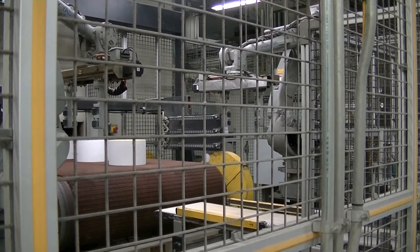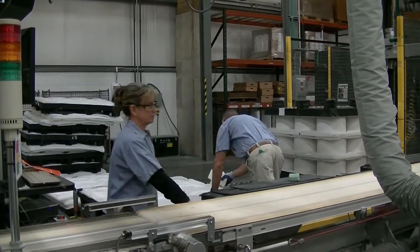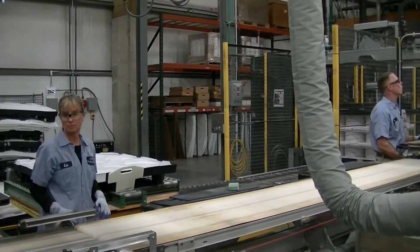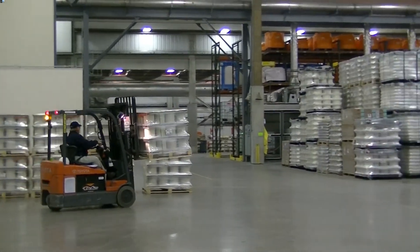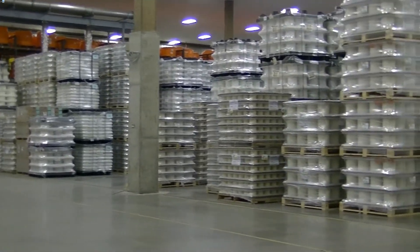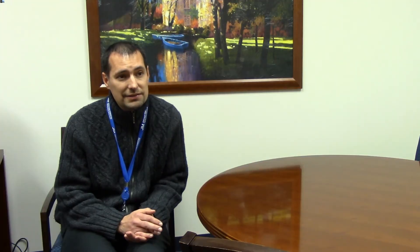We supply catalytic converters primarily for diesel engines, which allow vehicle manufacturers to meet regulatory requirements. There is a diesel oxidation catalyst, which is used to remove carbon monoxide and hydrocarbons, and reduce particulate matter by about 50%. Every year, Johnson & Mathey is able to reduce the amount of pollutants in the air by about 20 million tons.